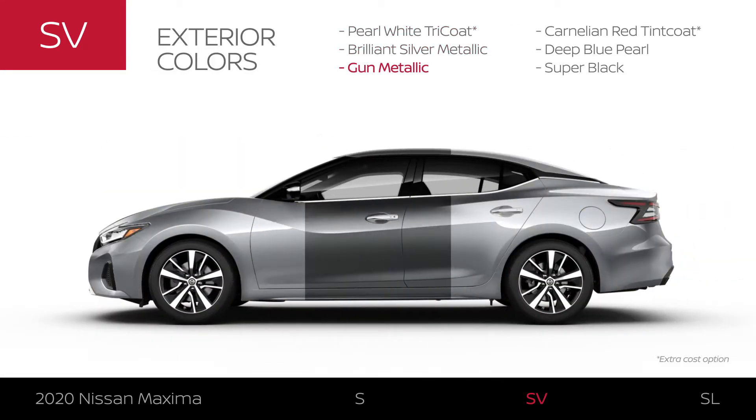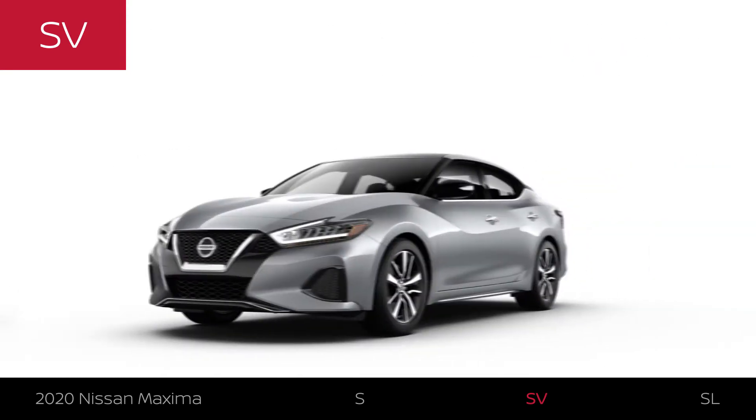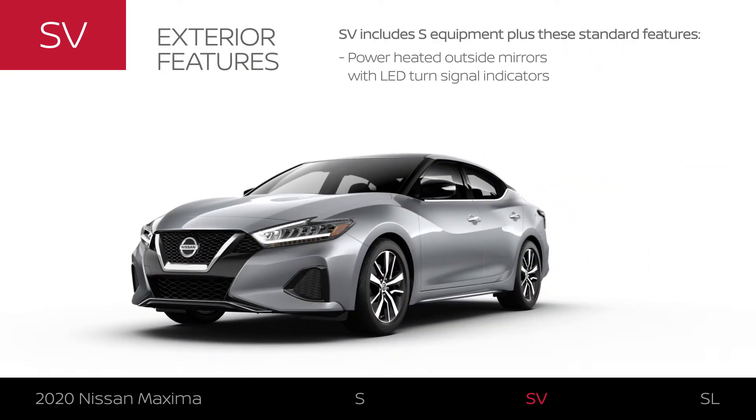Maxima SV offers six exterior colors. The Maxima SV exterior helps you see and be seen.